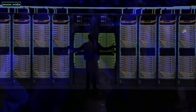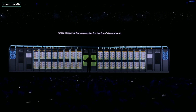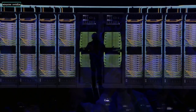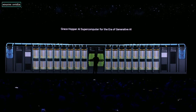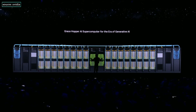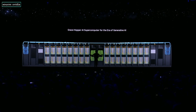This is actual size, by the way. This is actual size. And it probably even runs Crysis — the world's largest single GPU: one exaflops, four petaflops per Grace Hopper, 256 connected by NVLink into one giant system. This is a modern GPU. So next time when you order a GPU on Amazon, don't be surprised if this shows up.